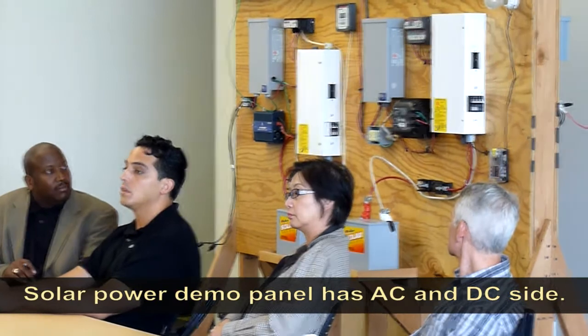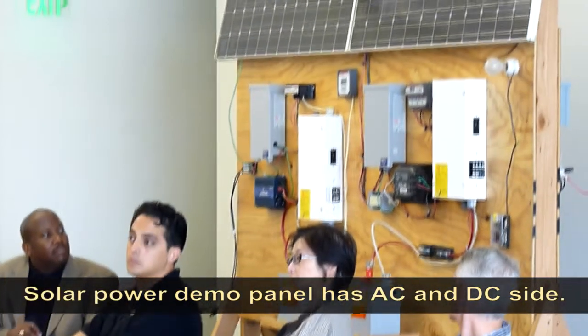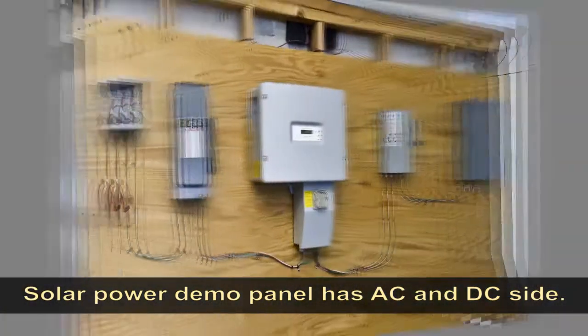The students created the panel the way you see it there, and it's got an AC and a DC side. We've had it rolled outside many days where we'll hook things up to it.